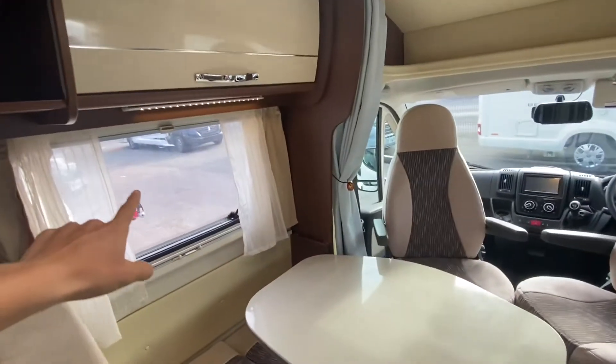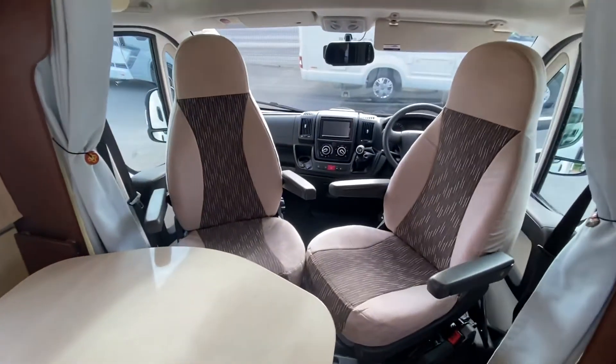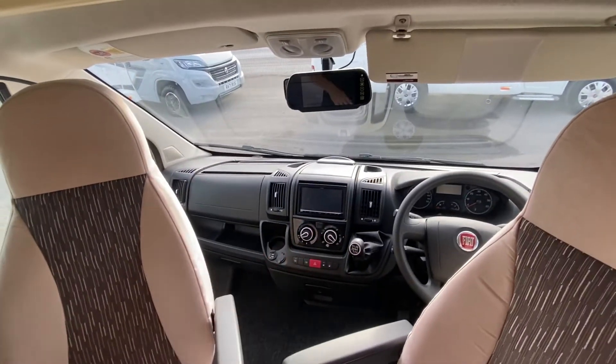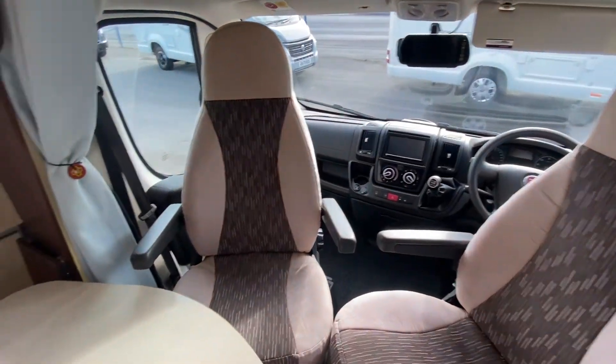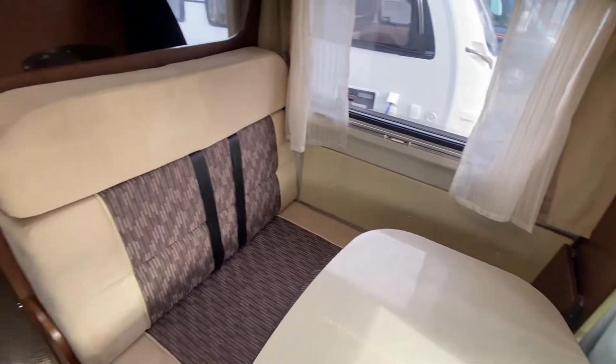Good lighting throughout — we've got a couple of lights there, a couple at the top, some swivel chairs as mentioned, and a rear view camera. You've also got an interactive driver display there, very very cool. It's done 31,000 miles, and as you might see on the registration plate, it is a 14 plate.